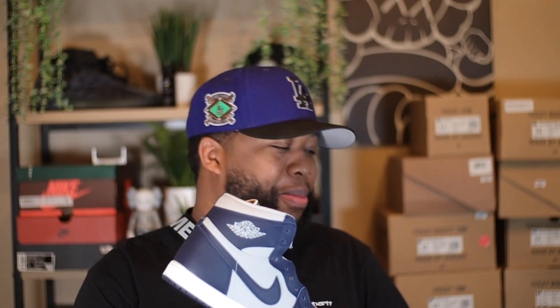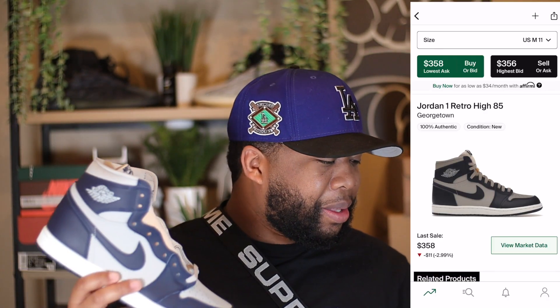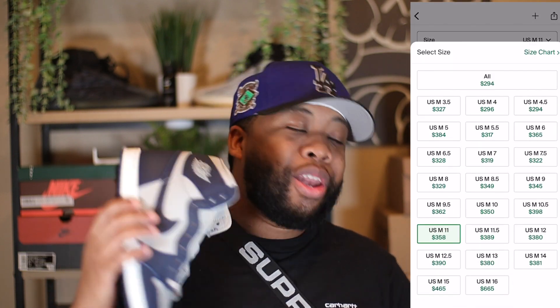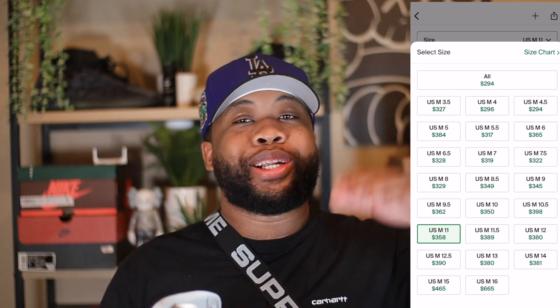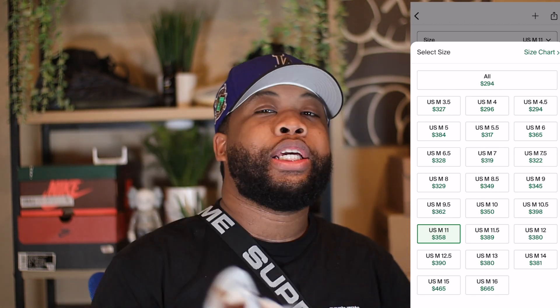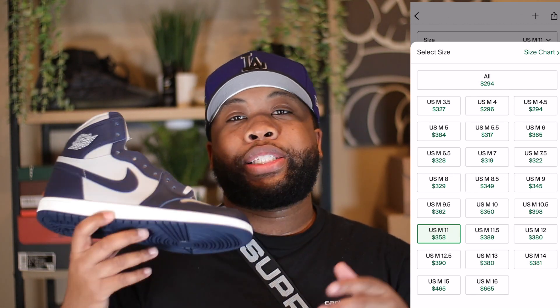Looking at the aftermarket on this shoe, the bigger sizes are going for around $360, larger sizes going for $400, and all the smaller sizes are around the $330 range. Depending on how this shoe releases, we could see a small price drop, but I know these things are gonna shoot up in no time.